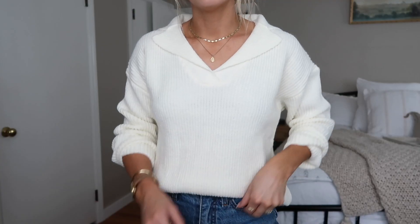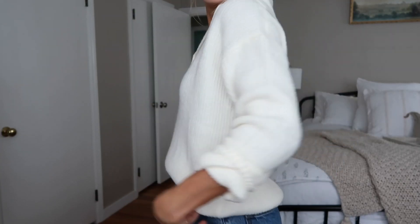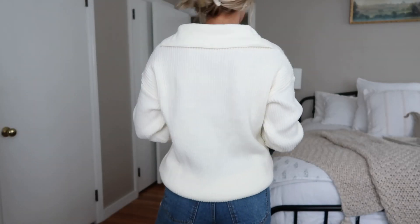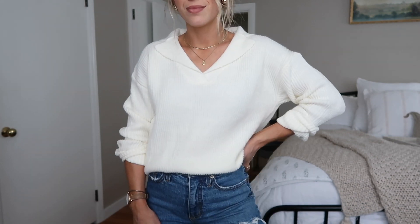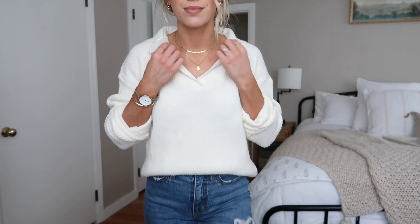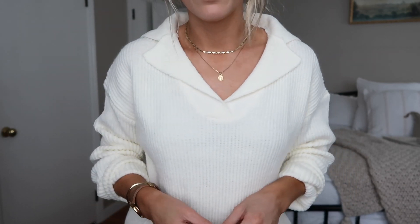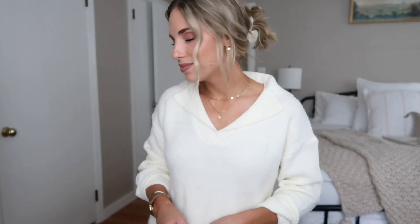This sweater is another great way to try out the collared trend — I feel like this is a little bit more subtle. It almost just looks like a v-neck sweater but it does have that collar and I really love this. I think it's super cute. It's got a ribbed texture on it which I think makes it look a little more expensive. This one isn't as soft as the other one but it's still soft and comfortable, and I didn't feel like I needed a long sleeve underneath.